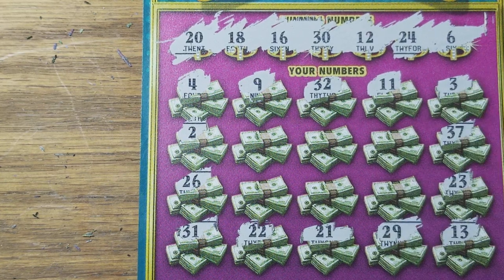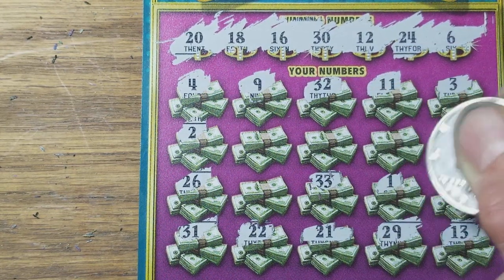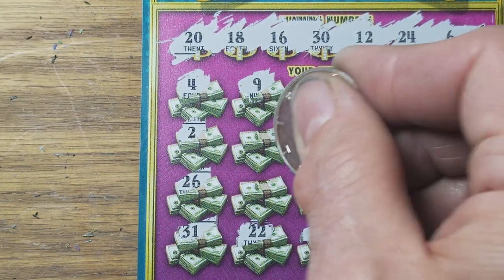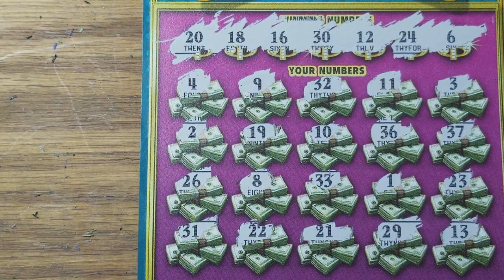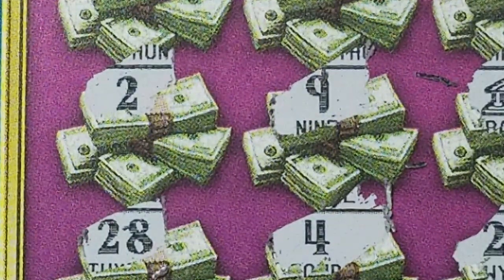12, 16, 18, 20, 24, and 30 — nope. Let me do these last six again. 36, nope. 19, and the last one is 8. Well, it looks like this one's a BFL. We do have the bank symbol here, which is the auto win. Let's see what we can find under there.